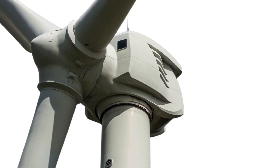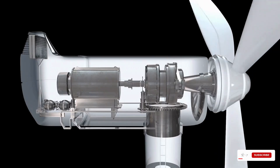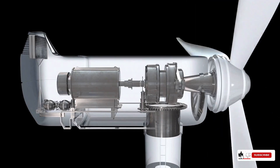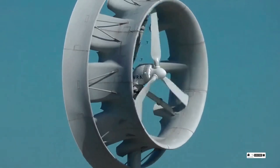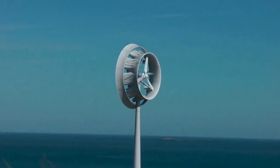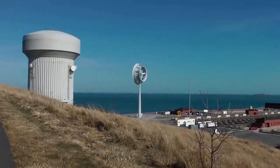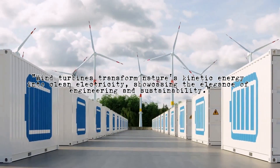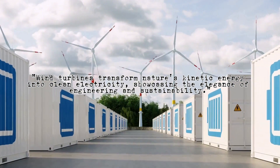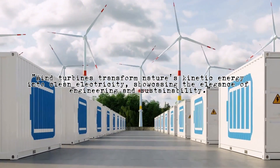These blades are connected to a shaft inside the nacelle — the big box-like structure on top of the tower. The nacelle houses all the critical components that make the turbine work. This rotating shaft spins a generator inside the nacelle. The generator is a marvel of engineering, converting mechanical energy into electrical energy with high efficiency, using magnets and coils.